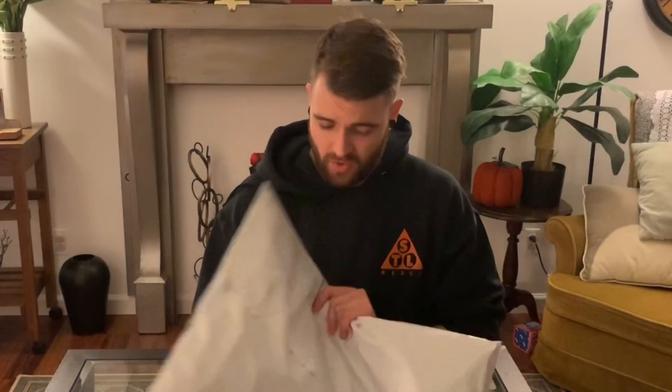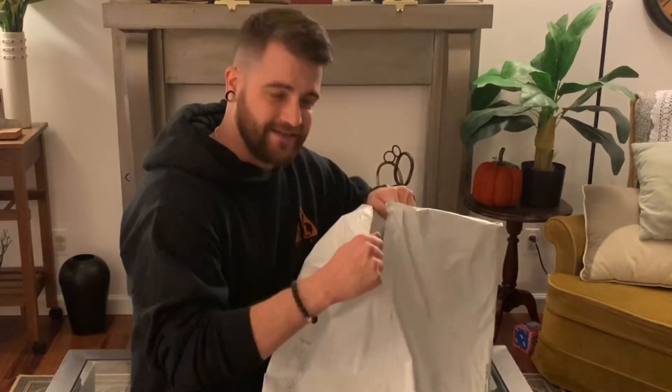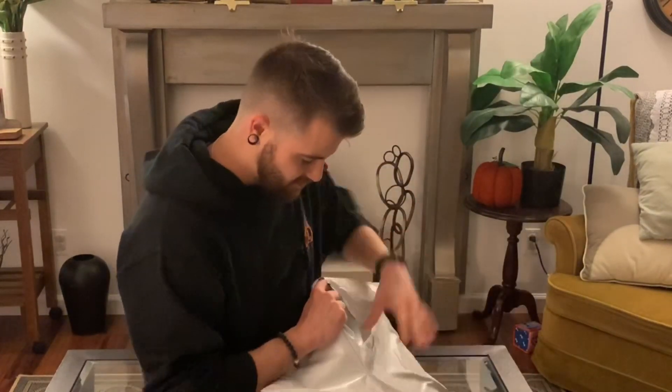Alright, I'm not gonna waste any more of your time — I know why you're here. You want to see me unbox this bad boy. The color is so sick, I'm so excited I got this colorway. Let's just get into it — unboxing, unbagging rather.